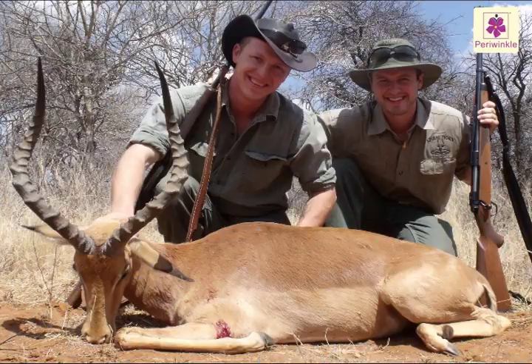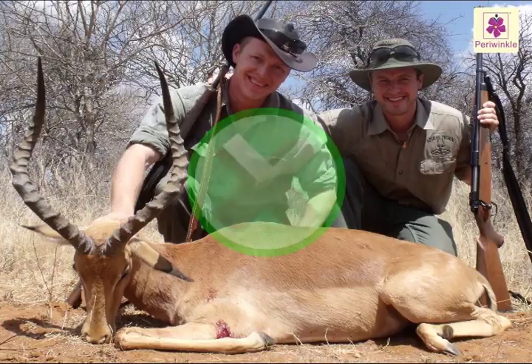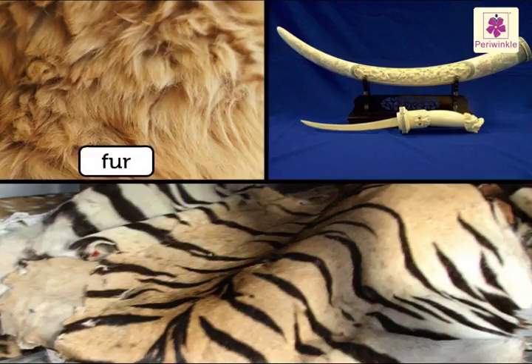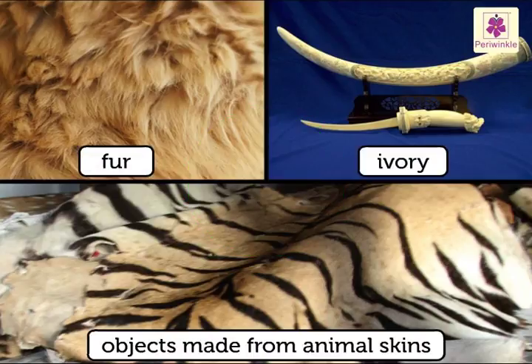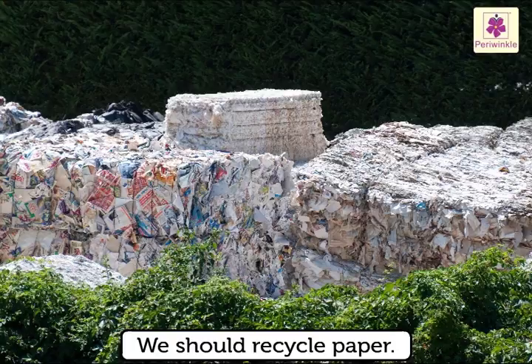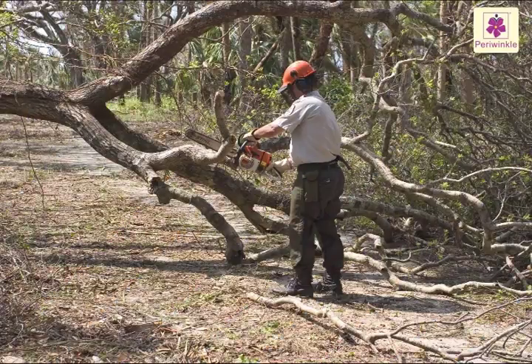The living things from which these objects are made are facing the danger of extinction. We should put a ban on objects like fur, ivory, and objects made from animal skins. We should also recycle paper to stop the cutting of trees.